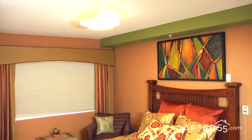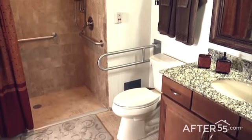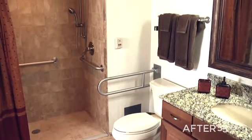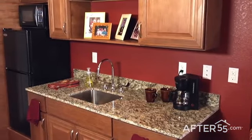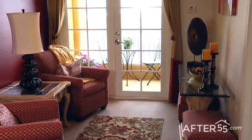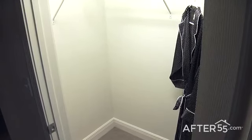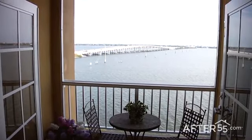At Victoria Landing, you'll find three thoughtfully designed, one-bedroom, one-bath floor plans to choose from, with features that include step-in showers, an emergency call system and individual climate control. The kitchenettes are perfect for light meals and snacks, and the living areas are spacious and inviting. There's plenty of storage space throughout our homes, and the view from your private balcony is amazing.